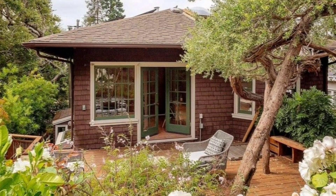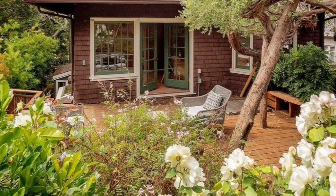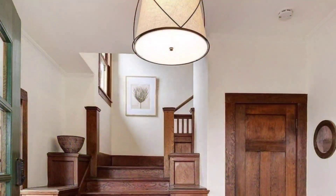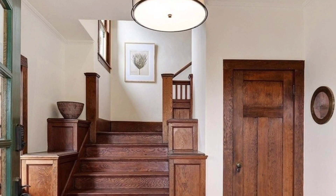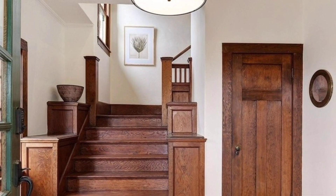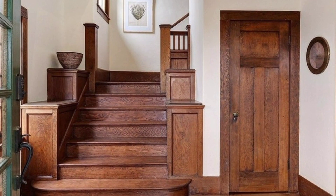Nestled quietly within the North Berkeley Hills, this unique three-bedroom bungalow blends contemporary artistry with original craftsman details. A romantic front garden sets the stage for an impressive entrance, ascending to a front porch on a gently sloped parcel.